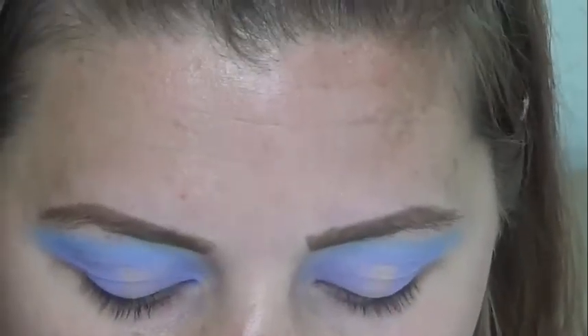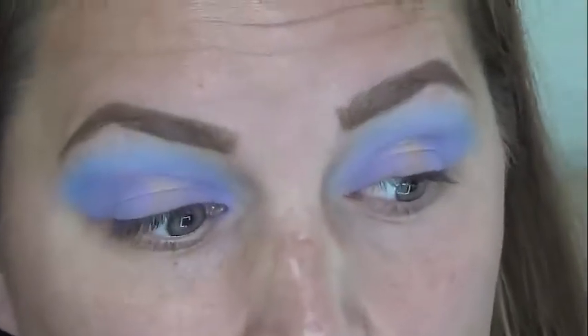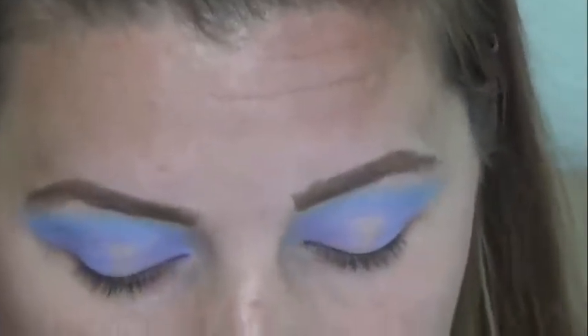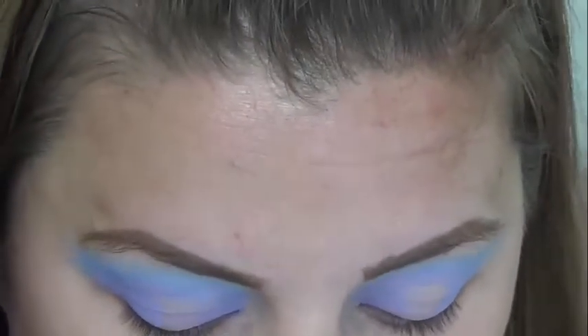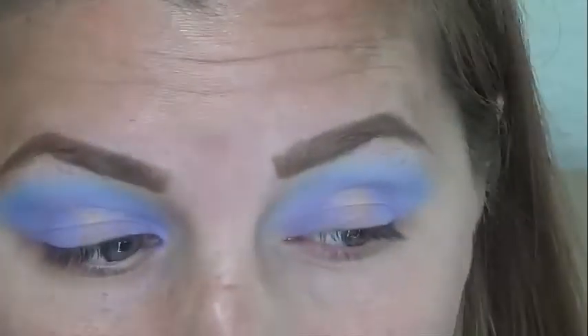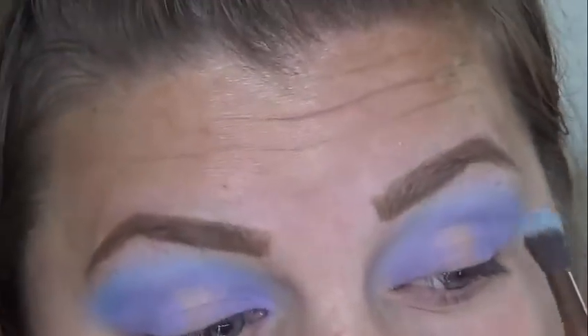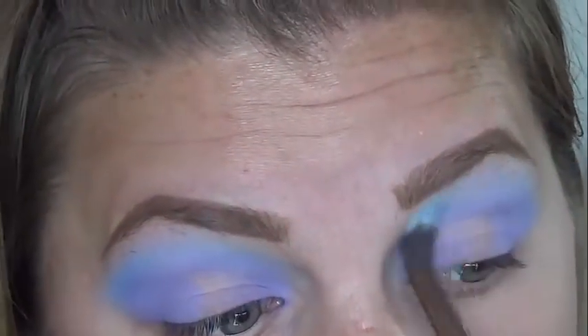These shades are just so, so easy to blend with. Look how fast that was and I'm already almost done. Just so amazing. I'm just kind of blending the two colors together until I'm satisfied on both of my eyes.